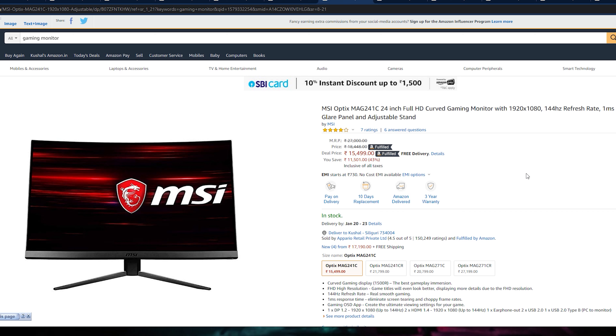Let's go to our next monitor which is the MSI Optrix MAG 241C, a 24-inch full HD curved gaming monitor. This is MSI's new monitor launched here. This is very good because it is a 144Hz refresh rate monitor. It comes with 1ms response time and uses an anti-glare panel, so it won't catch glare. This is also a little futuristic monitor because it comes with phone application support — you can control features and settings from your phone.